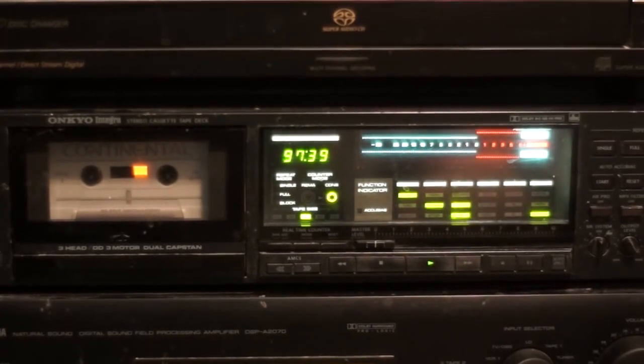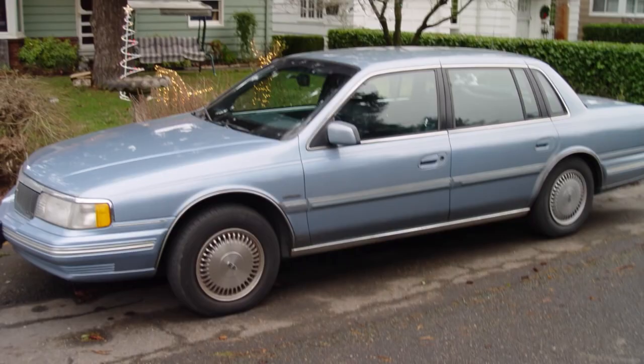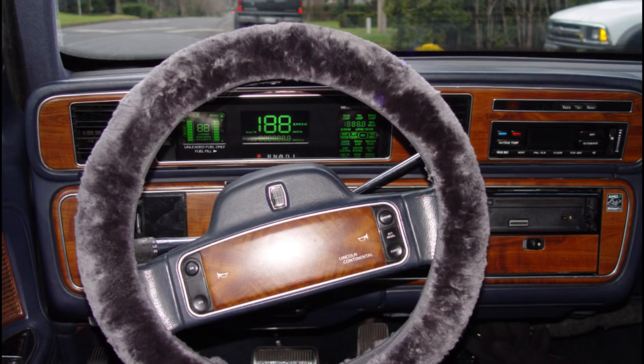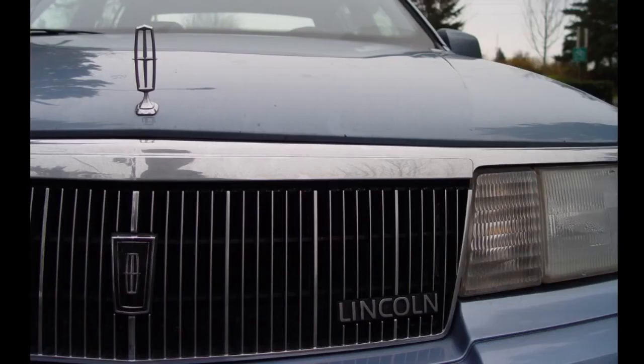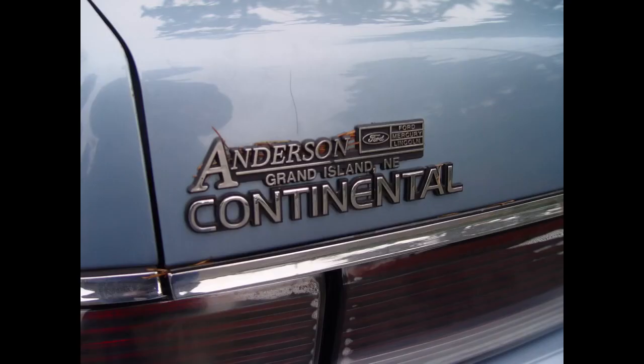This audio cassette is designed to help you appreciate and understand your new 1988 Lincoln Continental. Side 1 begins with a brief message from Lincoln Mercury Division Vice President and General Manager Tom Wagner, followed by a section on Continental's new technology. The remainder of Side 1 deals with standard operating instructions — we suggest you listen with the car parked or at home. The tape takes you through all controls, starting with the instrument panel and continuing through the electronic instrument cluster. Standard operating instructions continue on Side 2, followed by optional equipment, warranty coverage, and servicing advice.